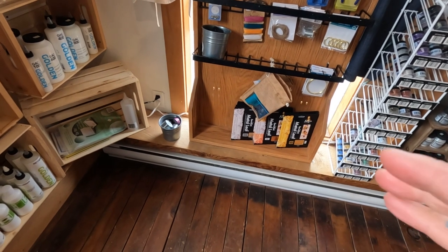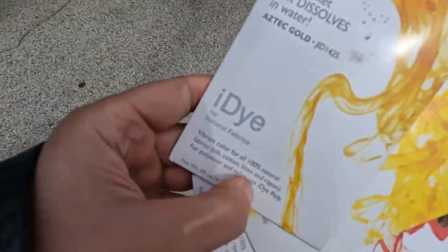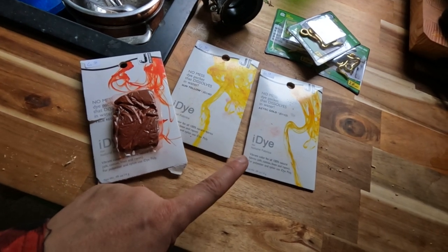Finally getting to some of the annoying pesky jobs that are just a little finish but will make such a difference to my life. I just got back from the hardware store. Fabric dye — this is a big hint! Salt, sheets, packets of dye — I already got the buckets ready. Let's go make things yellow!